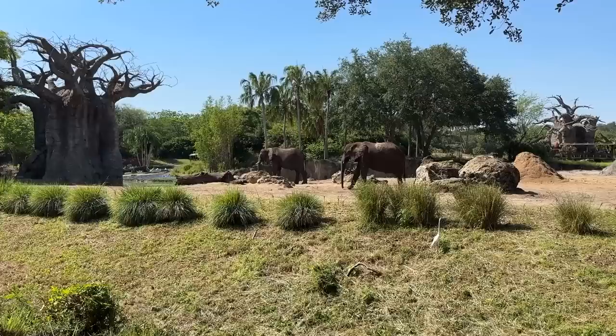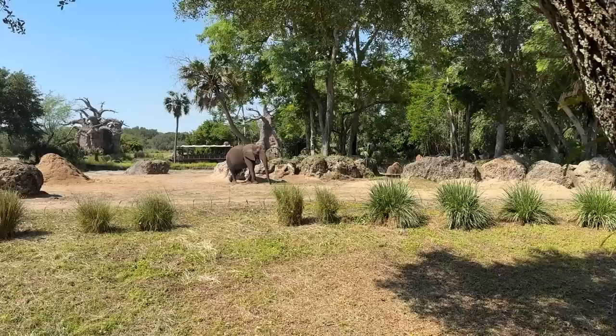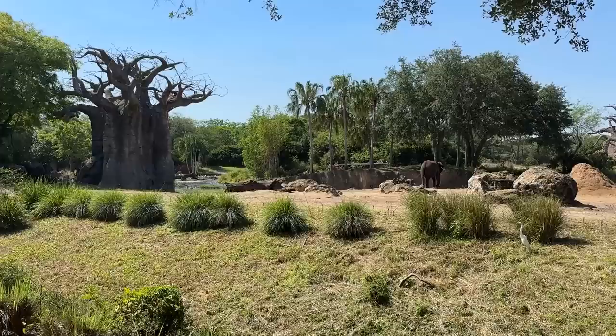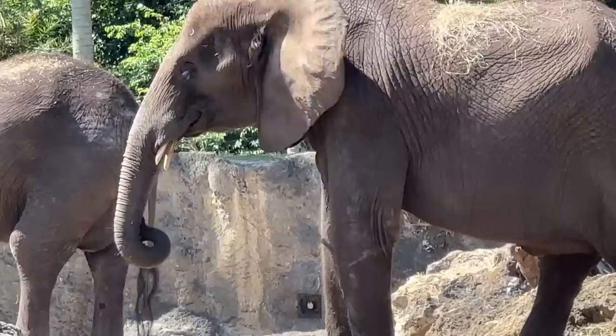The elephants at Animal Kingdom are African elephants. They have nine total right now — three males and six females — and they're hoping some of the females have babies soon. But elephant pregnancies are about two years long, so they have to be pretty far along before the vets can tell they're pregnant. The elephants we saw out on the reserve are named Luna, Nadira, and Kionga. Two of them are elephant moms and they don't like each other, but they do take turns babysitting the little ones.